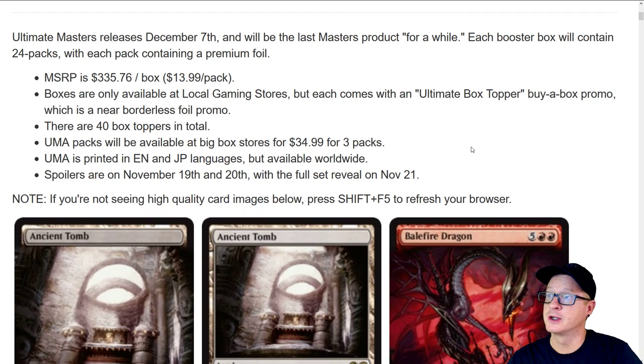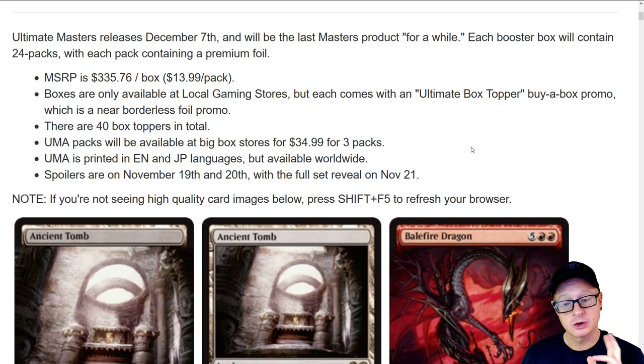Ultimate Masters releases December 7th and will be the last Masters product for a while. They're coming out straight with us, telling us it's going to be the last Masters product for some time. Each booster box will contain 24 packs, very similar to our past Masters products — Eternal Masters, Masters Originals, 2013, 2015, Masters 2017, Iconic, and 25. MSRP is $335.76 per box, $13.99 a pack.